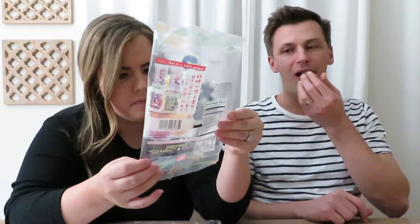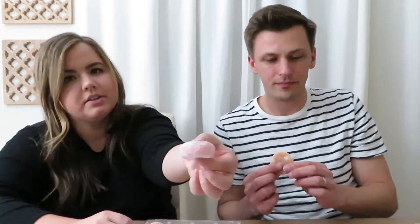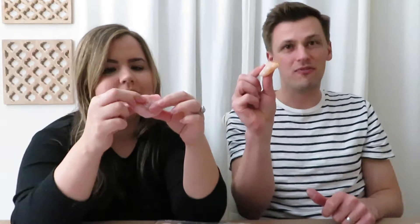Next we're trying the little candy mochis filled with fruit-flavored red bean paste in mango, peach, and pineapple. He's trying the mango and I'm doing the peach. These are actually my favorite — they make you feel like a kid. The red bean paste is fruit flavored. This is a good example of how Japanese people use red bean paste in their candy.